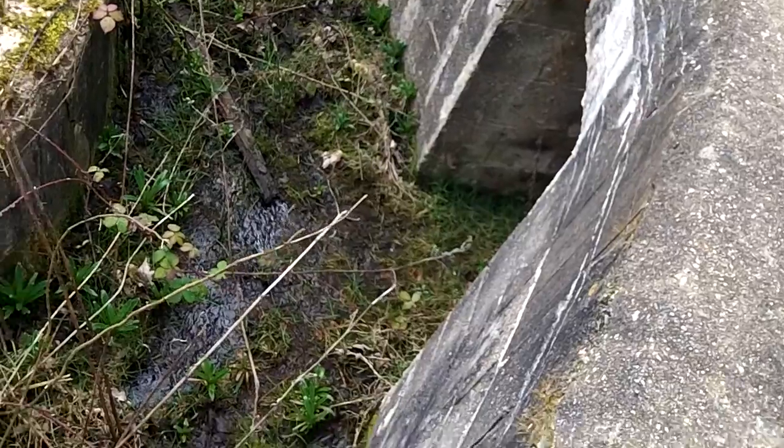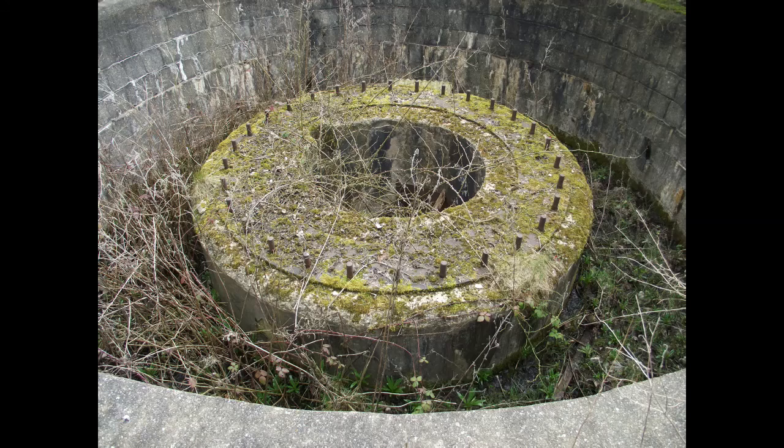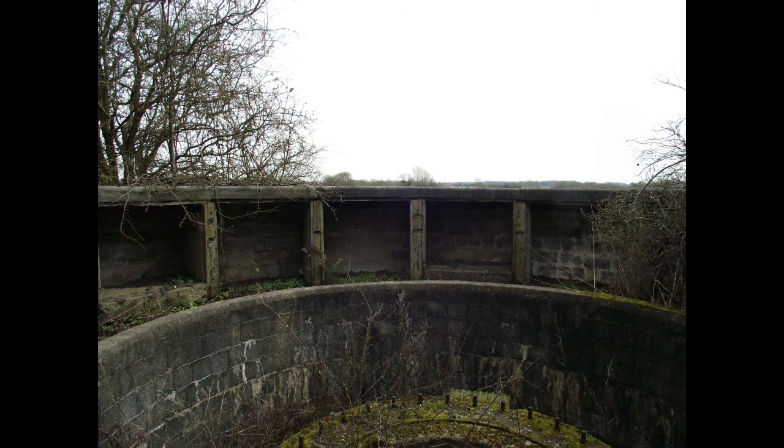Down there I believe there used to be a door. There's an entrance to go even lower, so I believe the complex would have gone underground. There's a still of the gun emplacement with all its mounting bolts and also the top surrounding area.